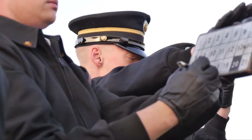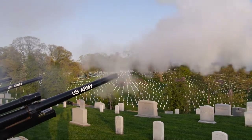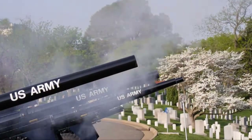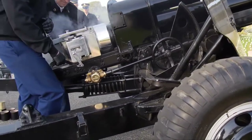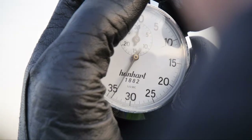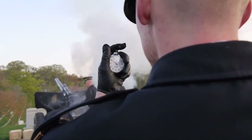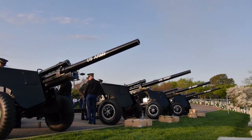These 75 millimeter guns, which were once used for destruction, now serve a better purpose. The primary mission of the PSB is funeral honors and military ceremonies, as well as memorial affairs. And if you stop by Arlington National Cemetery, you might get a chance to hear, or if you're lucky enough, see them doing just that.